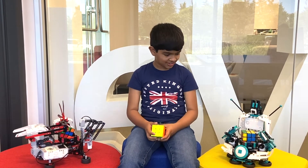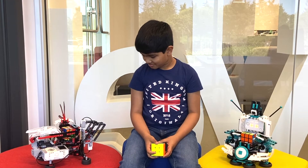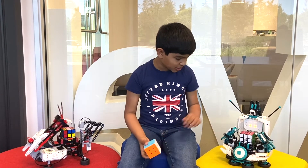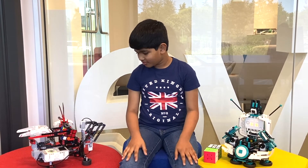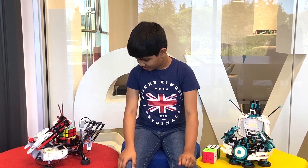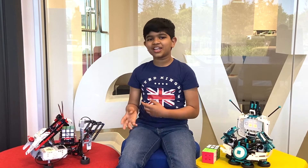And I finished. And Ri finished. Good job, Ri. And it looks like EV3 is going to finish. And just like that, EV3 finished.